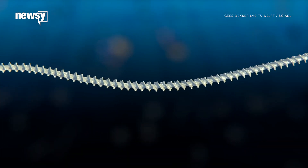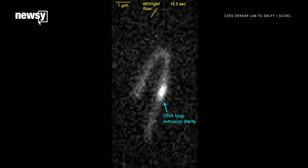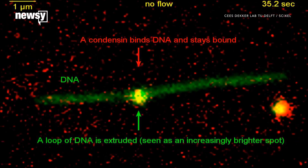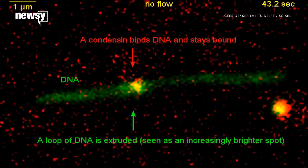They also learned key details about how it all works, including how condensin makes its loops, how fast it works, and the energy source it uses. Any of those details could potentially lead to breakthroughs in genome biology and medicine.